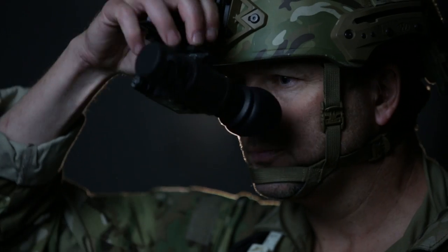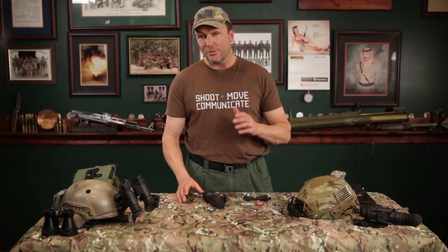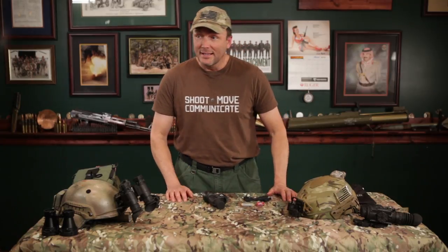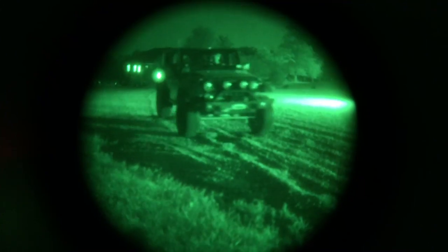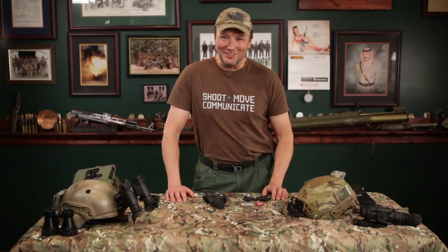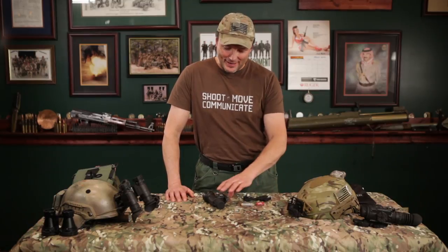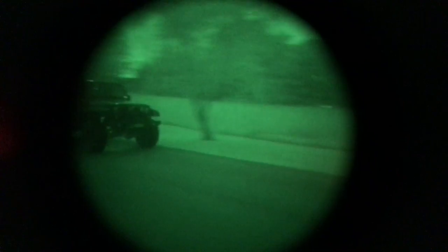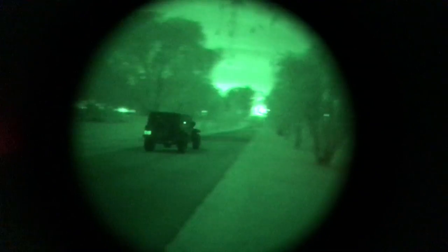FLIR has given me a ton of night vision equipment to play with. I've got thermals, I've got monoculars, I've got Gen 3s, I've got Gen 3 Ghost White Phosphorus. So we're going to take the film crew out tonight and we're going to shoot some good night vision video. One of my favorite things to do under night vision is go driving. We're going to get out in the Jeep and rock some night vision on helmets and other head mounts.